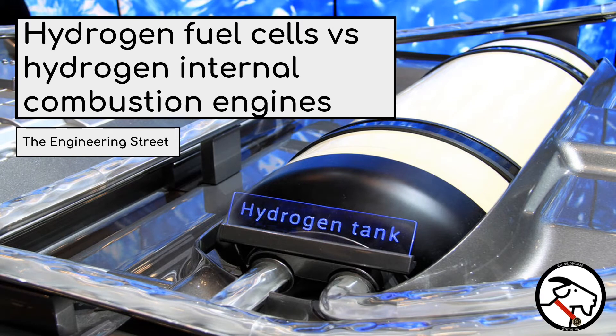Welcome back to our channel. Last week we spoke about ZeroE, so following on from that, today's episode will be about hydrogen fuel cells versus hydrogen combustion engines.